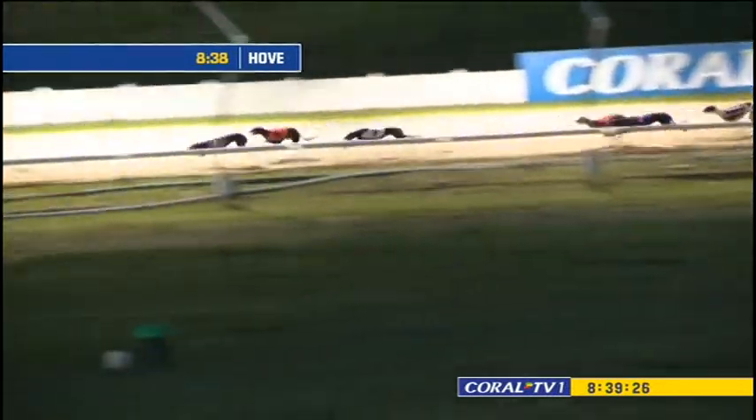But it's Sheldon trap four leading up. Roxanne Poppy's a length behind. Three's running on then two, one and six, racing back towards home in the Coral Regency final.